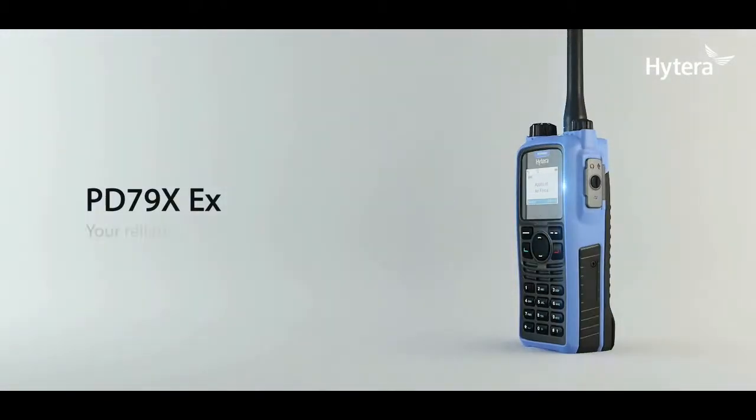Hytera PD79X EX — your reliable partner for safe communication.